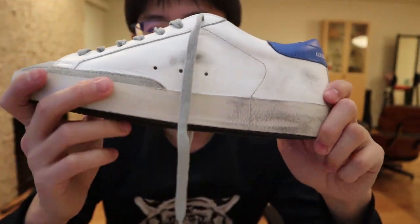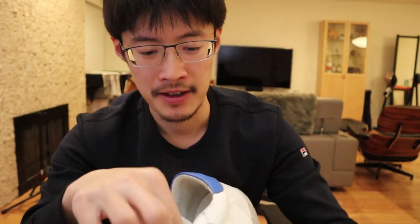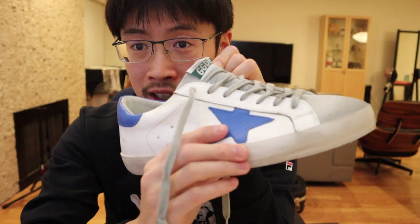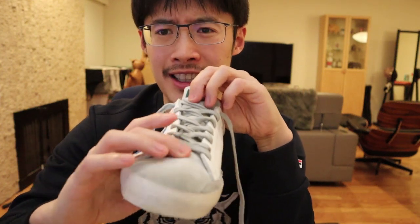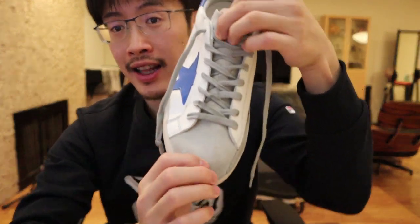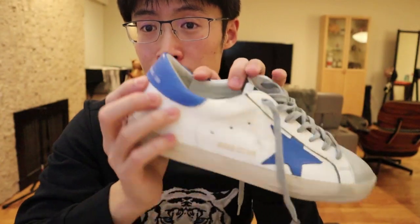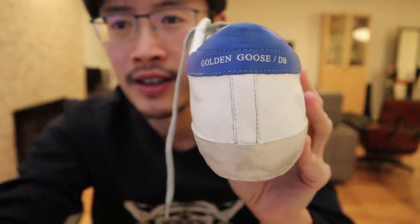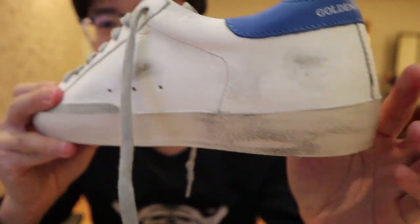You can see the dirty finishing — it's got gray laces. The upper is leather on the outside with a blue leather star. Sometimes the star is suede. The tongue of the shoe is suede, which provides a nice contrast. You have beautiful white leather, a baby blue star, and baby blue heel detailing. It says 'Golden Goose Deluxe Brand' on the heel.